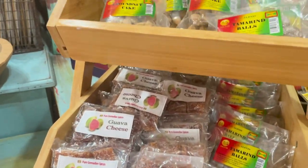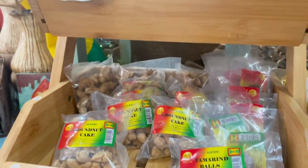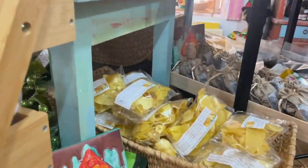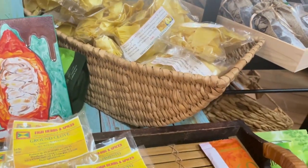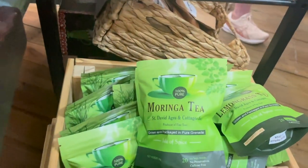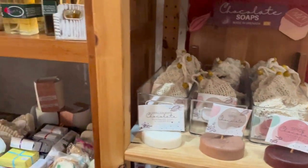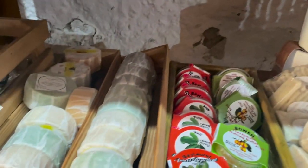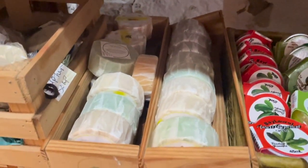Another cool thing about the museum is that they have a really cute cafe inside where you can purchase chocolate treats, teas, and coffees. And every 20 minutes or so, the museum has an instructor that does a demonstration sharing some history about cocoa and chocolates in Grenada. Here's a look at some of the other locally made products that you can purchase in the museum.